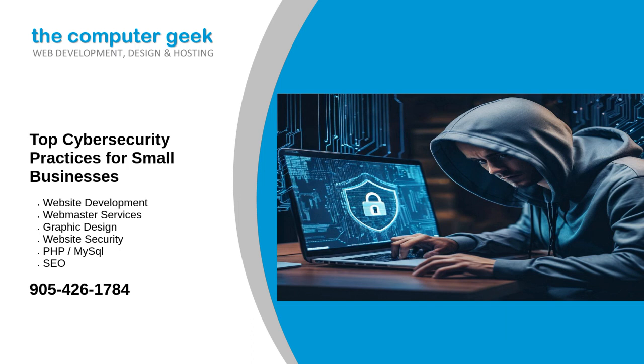Implementing effective cybersecurity practices can protect your business from threats, safeguard sensitive information, and ensure continuity. Here are the top cybersecurity practices small businesses should adopt.